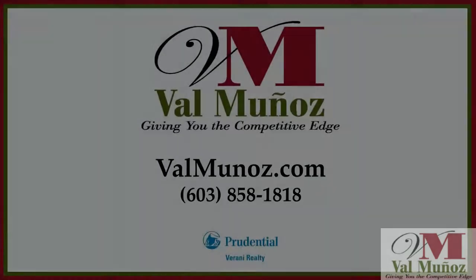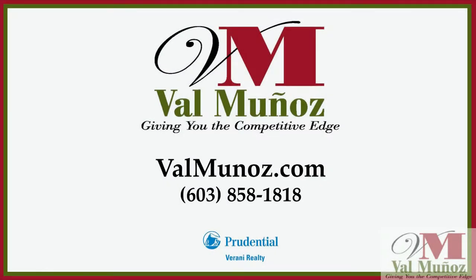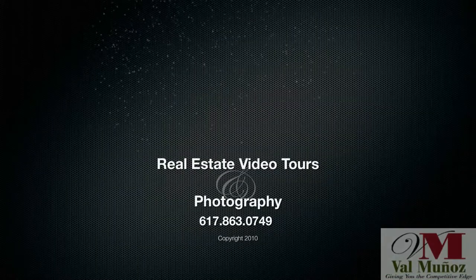For a personal tour of this home, call Val Munoz at 603-858-1818.